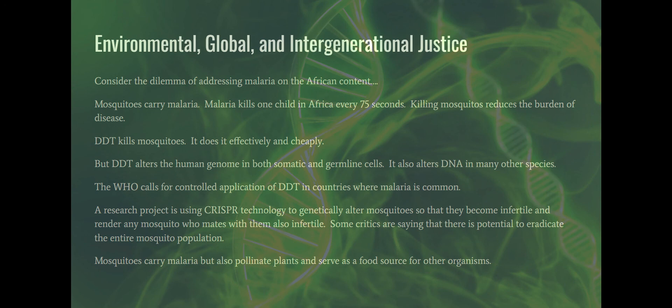Eradicating an entire species sounds like playing God — people who talk about designer babies are years away from that, but eradicating a species is not something humans ought to do lightly. Mosquitoes do carry malaria, but they also pollinate plants and serve as a food source for other organisms. This isn't a simple issue — we have DDT causing genomic changes, significant health burden from malaria, a cheaper but harmful chemical, a more expensive alternative, and mosquito nets that haven't been as effective as hoped.